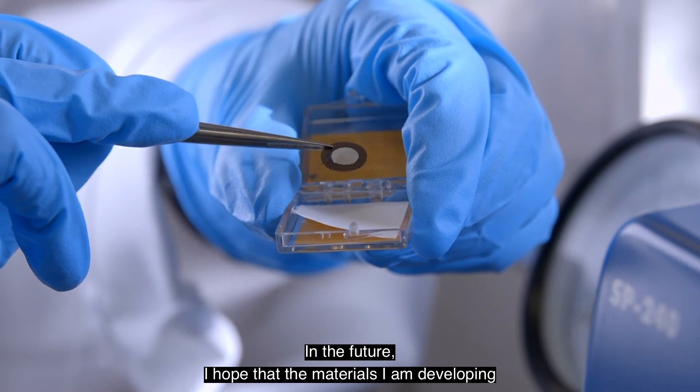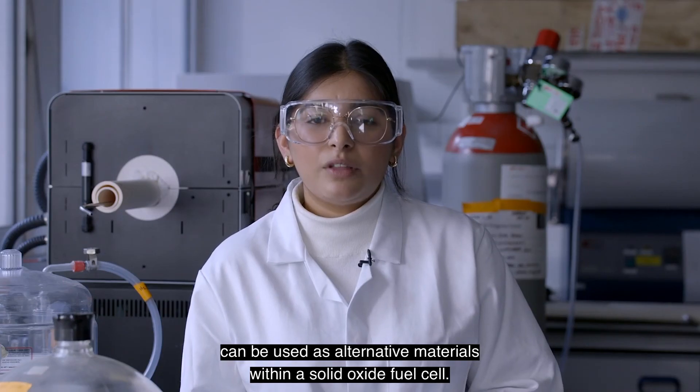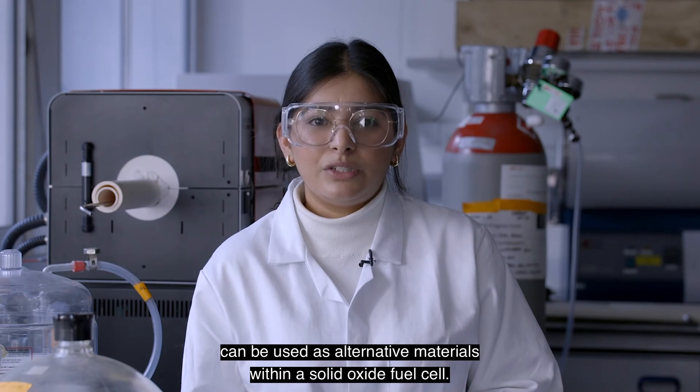In the future, I hope that the materials I am developing can be used as alternative materials within a solid oxide fuel cell.